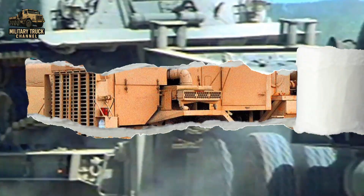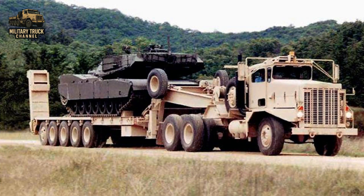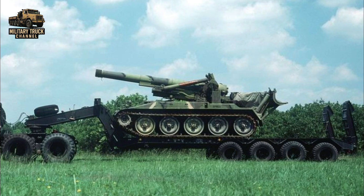The truck itself weighed around 41,000 pounds and could haul payloads up to 60 tons, making it capable of transporting the M1 Abrams, the M60 Patton, the M88 recovery vehicle, and other massive armored machines.